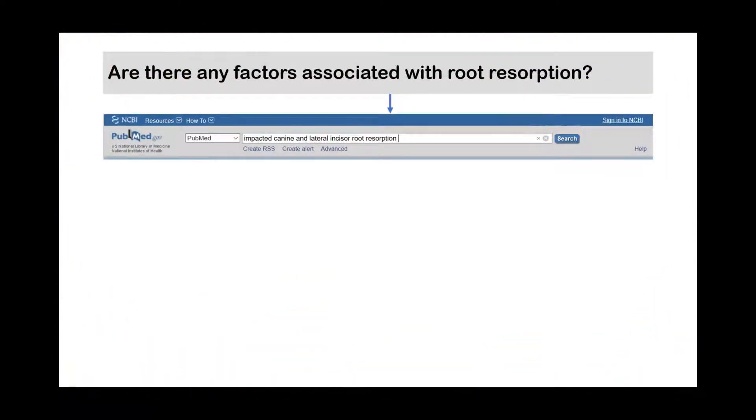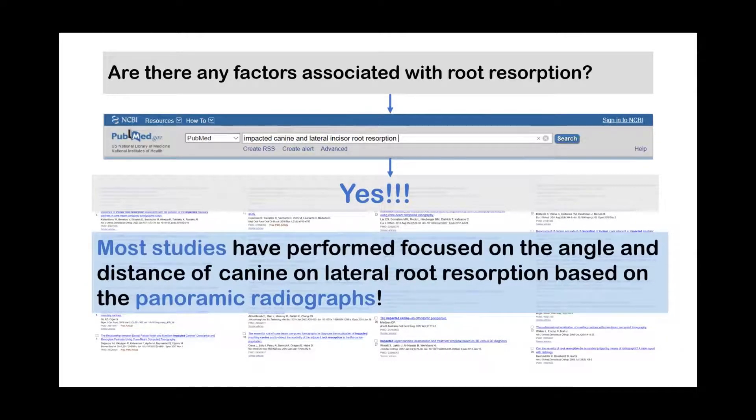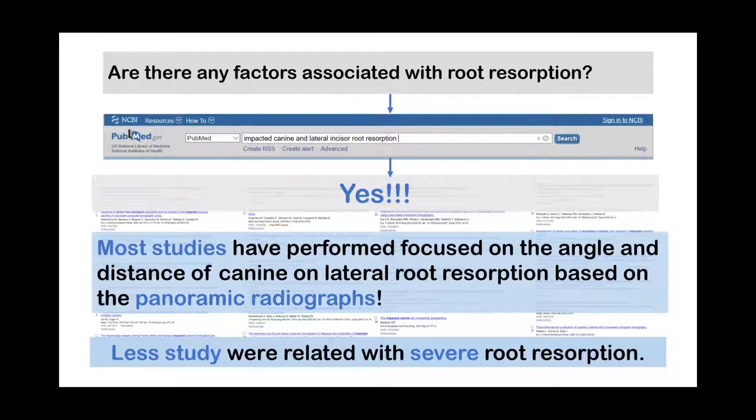Are there any factors associated with lateral incisor root resorption due to impacted canines? Yes. However, most previous studies on this topic focused on the angle and distance of canines and the adjacent lateral incisor based on panoramic radiographs, which may cause inaccurate diagnosis. Moreover, very few studies investigated the risk factors of severe root resorption.